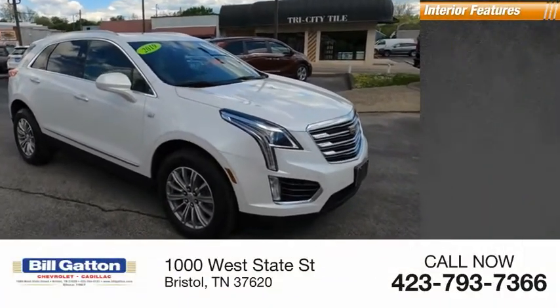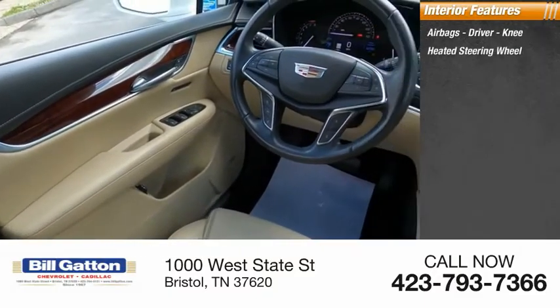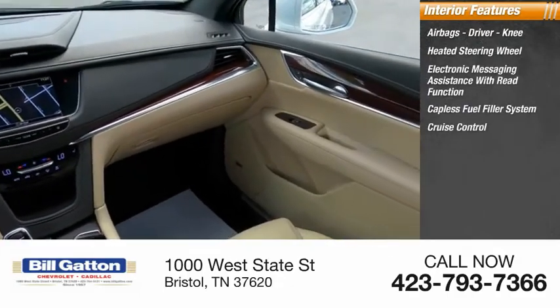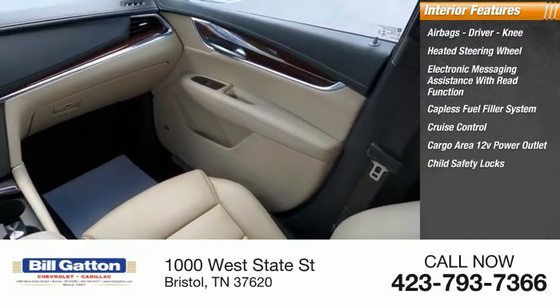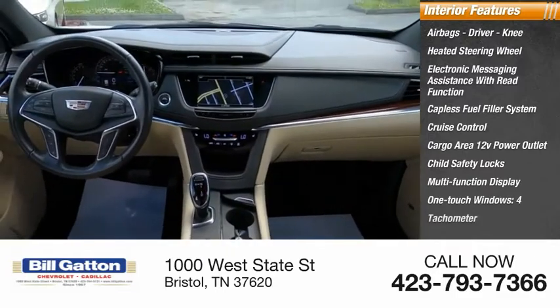Inside, you'll find airbags — driver and knee — heated steering wheel, electronic messaging assistance with read function, capless fuel filler system, cruise control, cargo area 12-volt power outlet, child safety locks, multifunction display, one-touch windows, and tachometer.